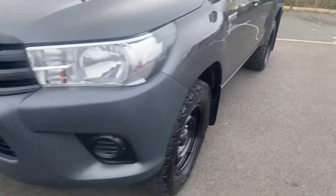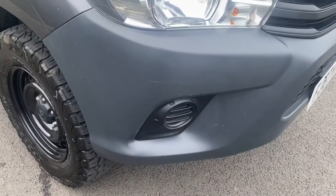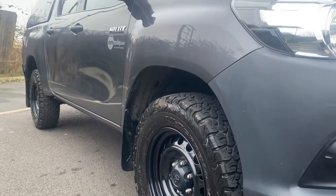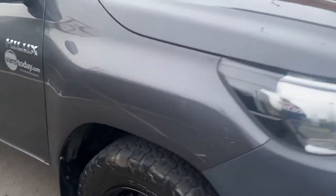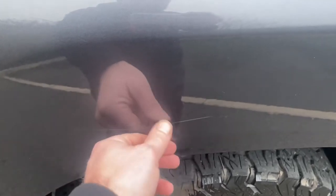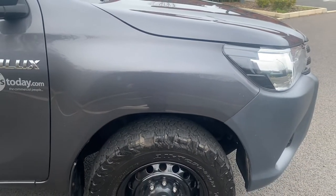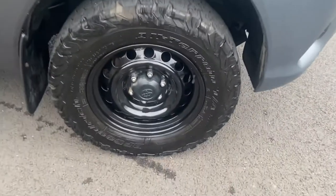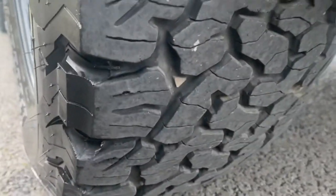The driver side headlamp unit is all good, driver side bumper corner again is all good, and getting down low on the driver side there are no major dents or dings. Carrying on around, we have a couple of stone chips here that need touching in, and a minor little scratch. I actually can't get my nail into it, so I think a bit of a mop and polish and the vast majority of that will come out. The wing itself is overall free of any major damage.